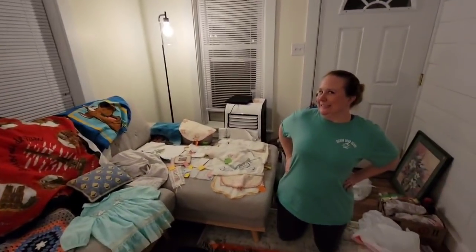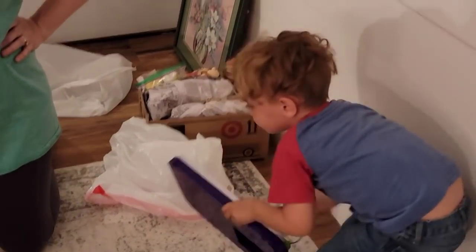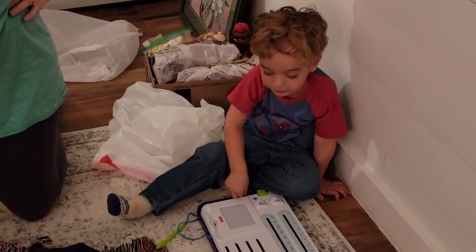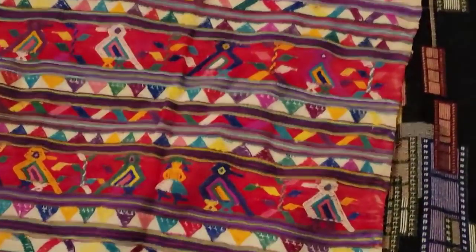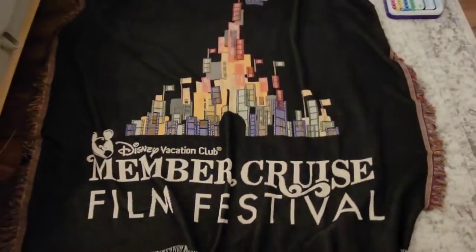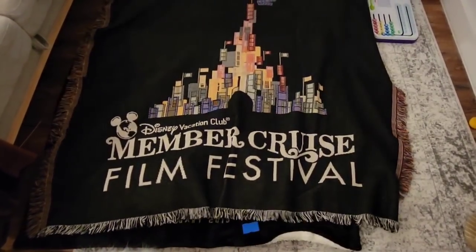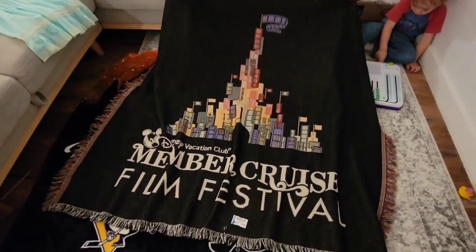So now we are going to clear this off and show you some more — here is the second half of what we got. Dale is going to help me because this is layered. First up is this really cool rug — it has got birds and people. I got this at the bins, so I paid less than a dollar for it. And then me and Dale both found one of these — we paid $2.50 for them at Goodwill. Hopefully we'll be able to get $20 to $25 for those — they're Disney Vacation Club Member Cruise Film Festival items.